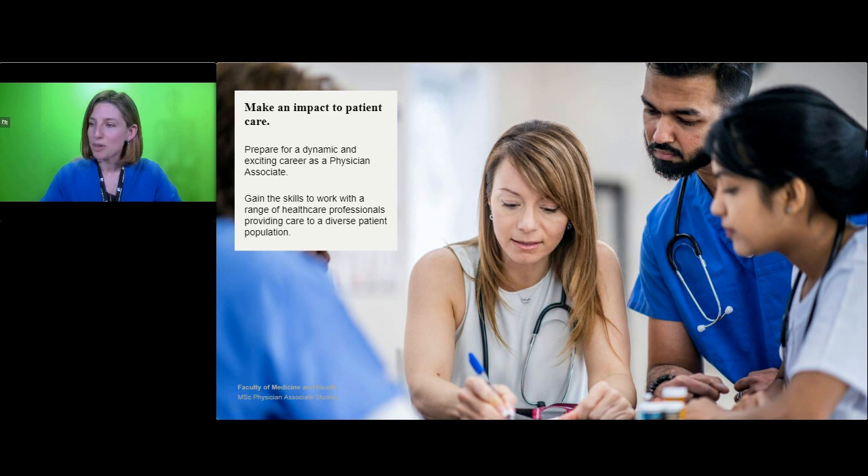This is a relatively new but dynamic and exciting profession and throughout the course, you will gain skills to work with a range of healthcare professionals in providing care to a broad patient population.